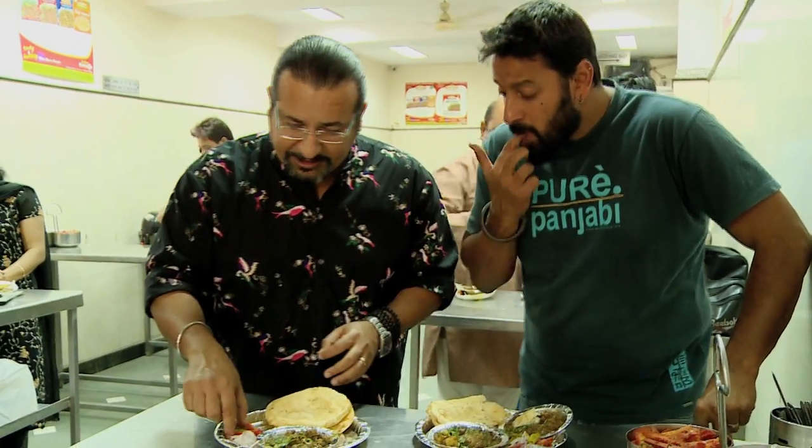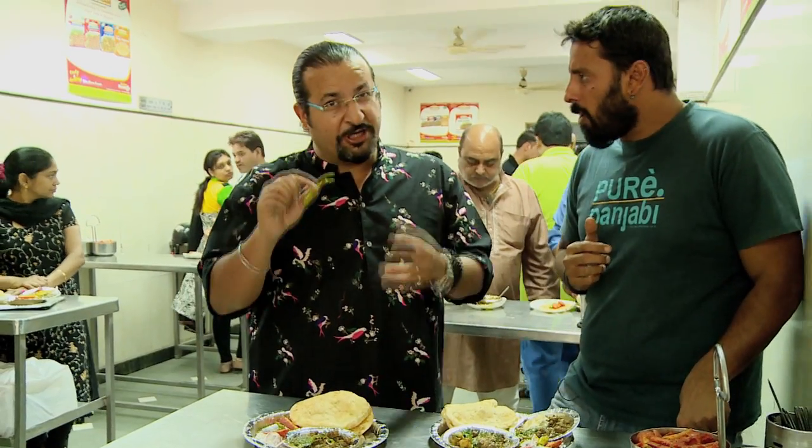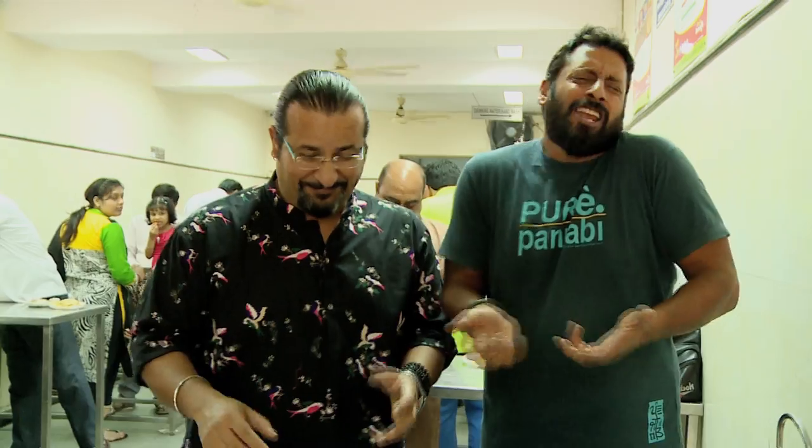Fresh mint on top, spicy chutney. Served with a pickled carrot and some green chilli to get it going, because we Delhiites love our spice. And of course fresh chilled onions that come out of cold storage. What's not to love? There is nothing not to love.